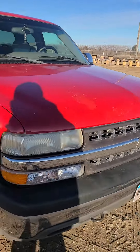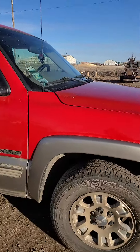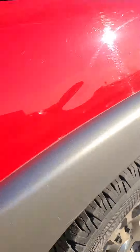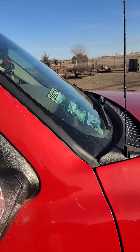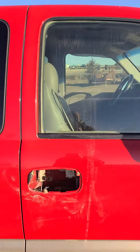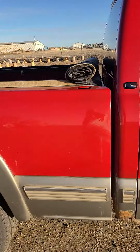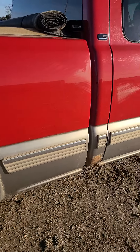Here we have a 2002 Chevy Silverado extended cab with quad doors, coming up for online-only auction. This one is lender-owned. We're missing a door handle on the passenger side, and it's got a louder exhaust.